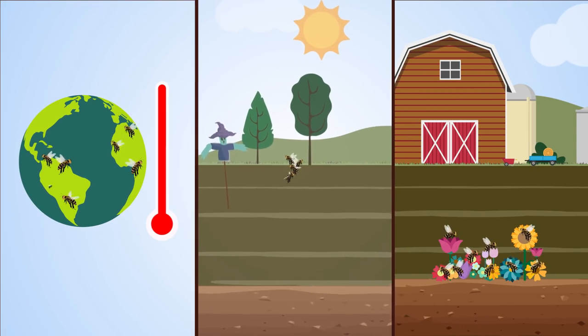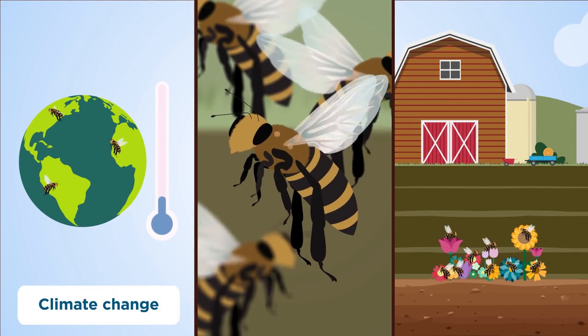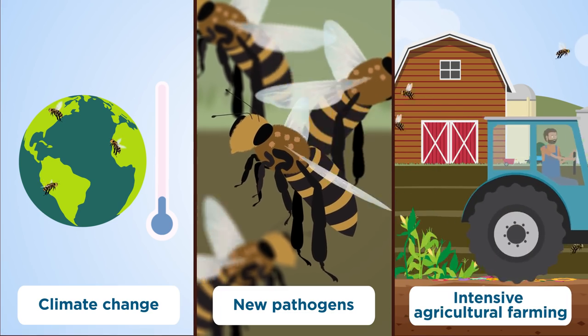Sadly, these helpful bees face modern challenges due to climate change, new pathogens, and increasingly intensive agricultural methods.